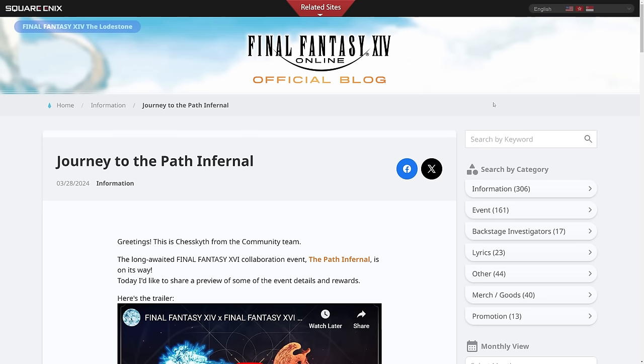Hello and welcome back to another video for Final Fantasy XIV. Today we're looking at another Final Fantasy XIV official blog. This one is quite interesting because it shows more details about the outfit related to the Final Fantasy XVI event and the various rewards that we can get.